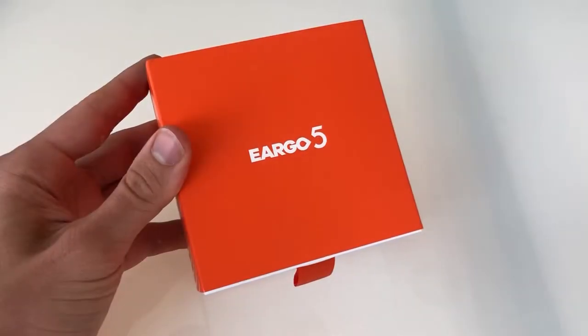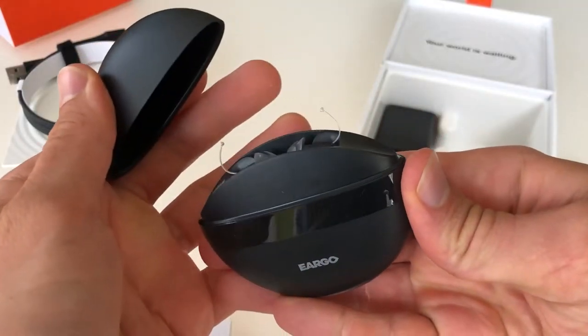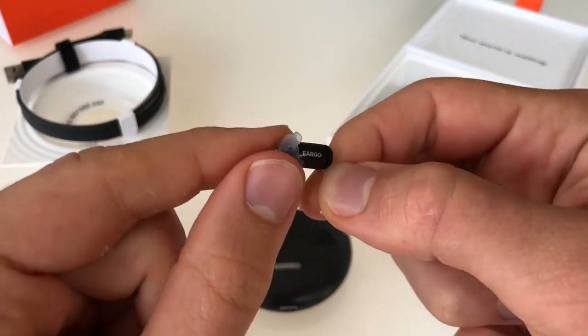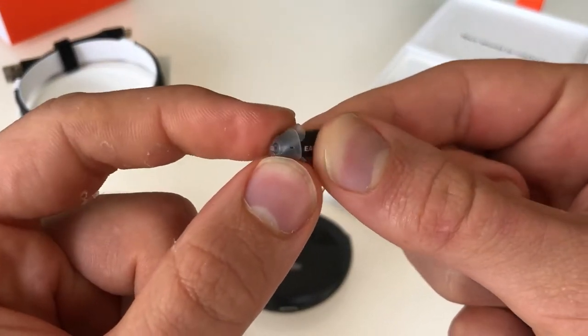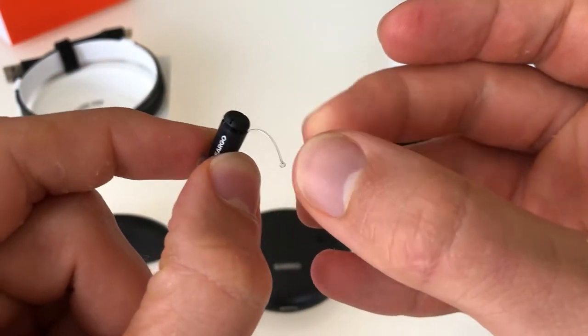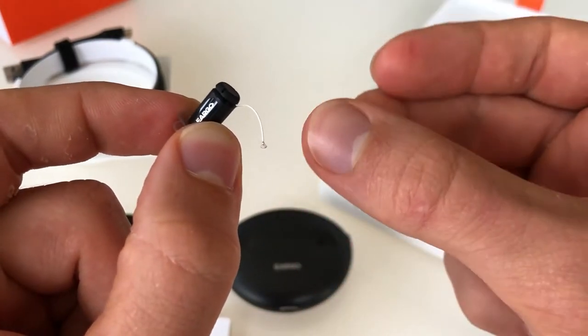Let's start with the differences in style between Eargo and Bose. The Eargo hearing aids are small, discreet, they go deep in the ear canal, and they have a semi-open fitting, meaning that they're not fully occluding or blocking your ear canal. From the side, you really can't see them. Unless you're looking closely, you might see a little clear fishing line looking thing which allows you to pull it out of your ear once it's in the right position.